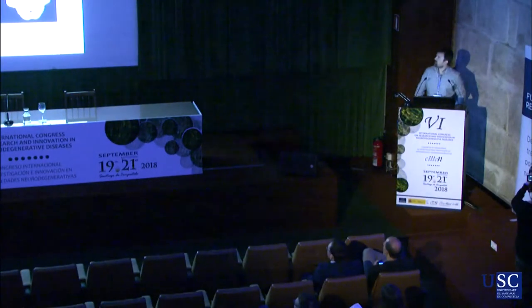Good morning. Thanks to the organizing committee for letting me present the last talk of this very dense session. I will go straight to the point, because we don't have much time here.